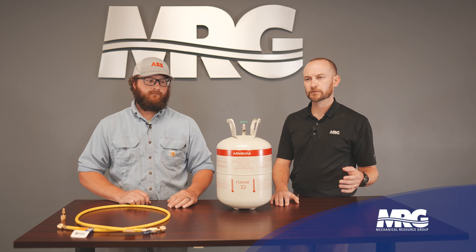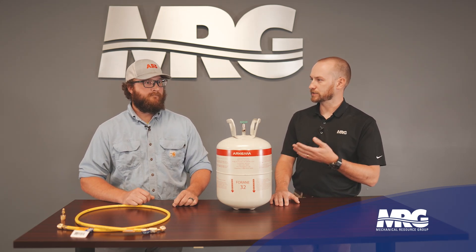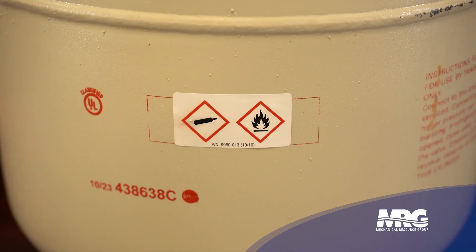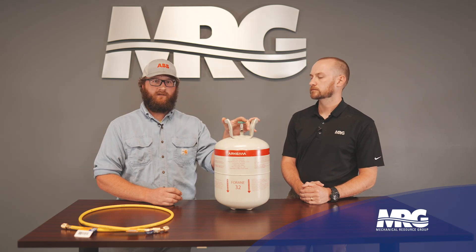What kind of considerations should we take notice of as technicians as we make this transition? You were around when we transitioned from R22 to R410A. Is this going to be similar — do we need special tools? A couple things are going to be different. We're going to start seeing red labels on the tanks, and also flammability symbols on the tanks, just to indicate that even though this has a low potential of flammability, it's still possible. There are also different tools and adapters. The tanks here have left-handed threads, just like your acetylene torches.